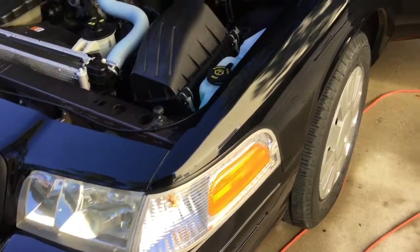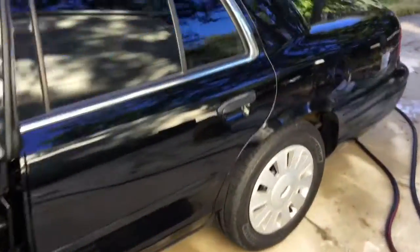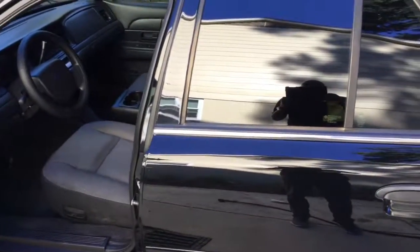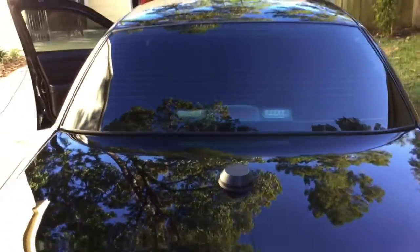Factory OEM hubcaps as well. I did take off the 20% tint that was all the way around — now it's 20% in the front, five percent on the sides, and five percent in the rear. I think that looks pretty cool.